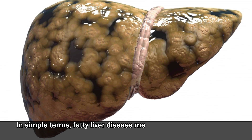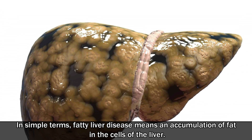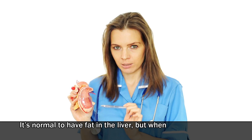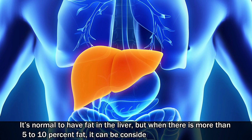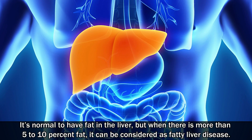In simple terms, fatty liver disease means an accumulation of fat in the cells of the liver. It's normal to have fat in the liver, but when there is more than 5-10% fat, it can be considered as fatty liver disease.